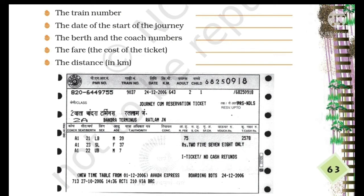The first question is the train number. If you look here, you will find the train number. The train number is 9037.